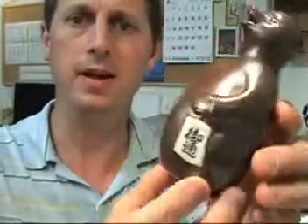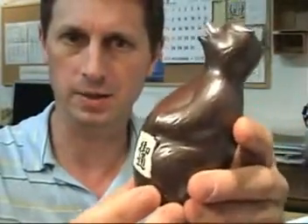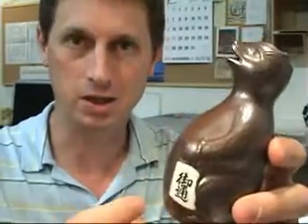Here's how we can read some of the lessons. The Tanooki has typically a distended belly. There's a ledger book here — that's his creditor's book, the people he owes money to. A sake flask over here. And many of the statues will have distended testicles, if they're males.